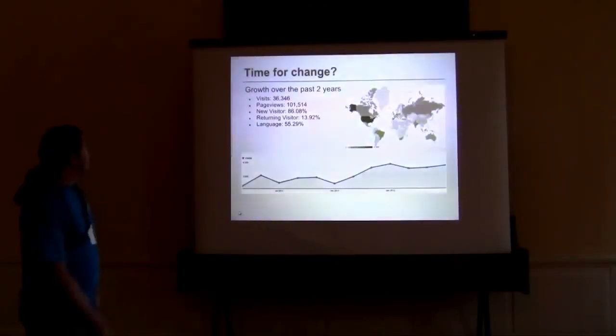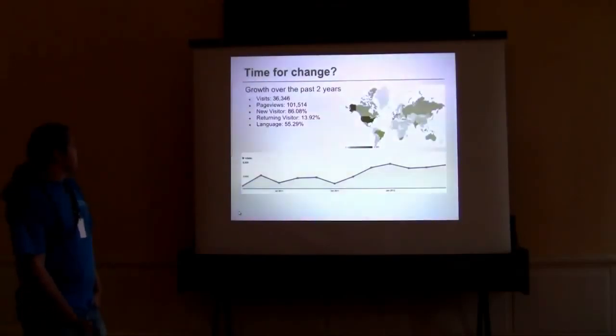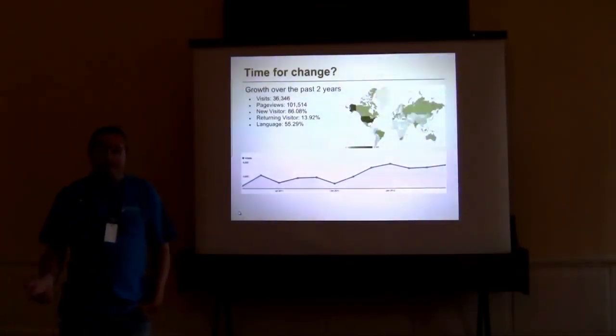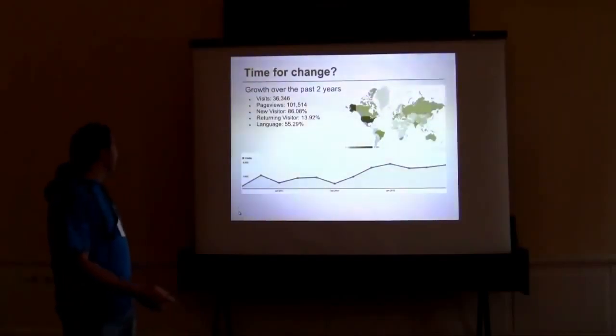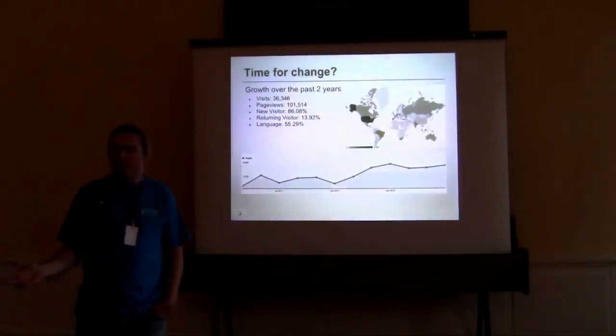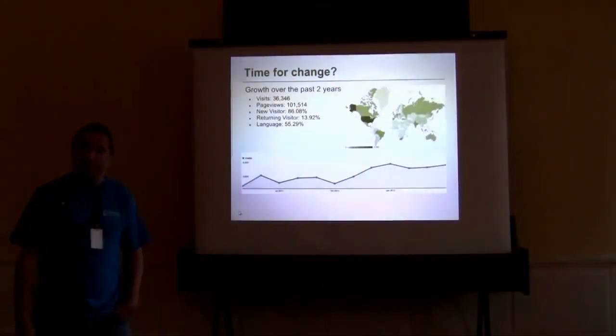To give you an idea, we're averaging around 5,000 to 5,500 hits per month at the moment. Our biggest traffic areas are the States. Surprisingly, Brazil came in second. Language was basically English at just under 60%. So people from foreign countries are viewing the site, but the predominant language is still English.